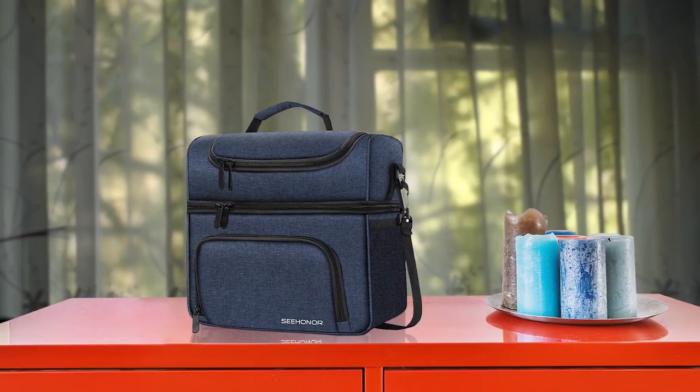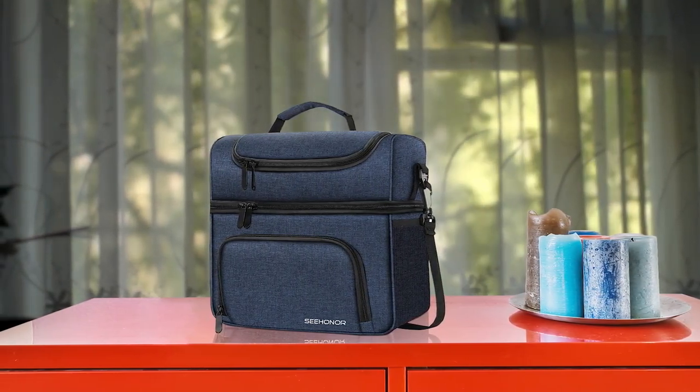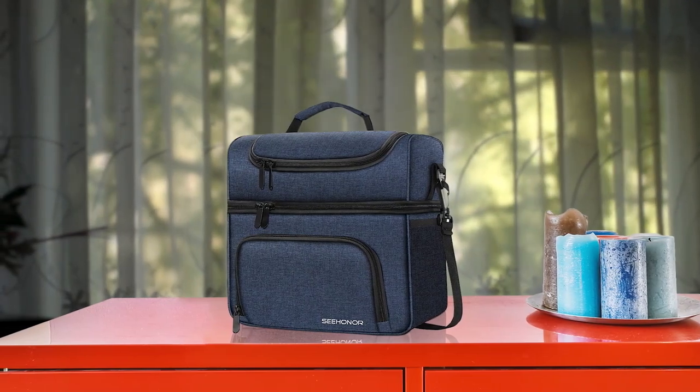The Sea Honor Insulated Lunchbox is a great option for outdoor activities like camping and picnics. With up to three separate compartments, it can store a large amount of food and drinks for an entire day. The product is made from eco-friendly materials and high-quality thermal insulation foam, which ensures that the food stays at an ideal temperature for a long time.